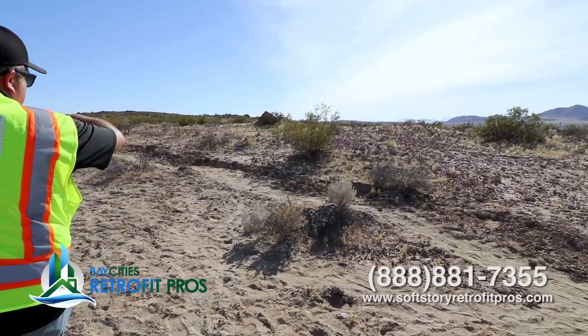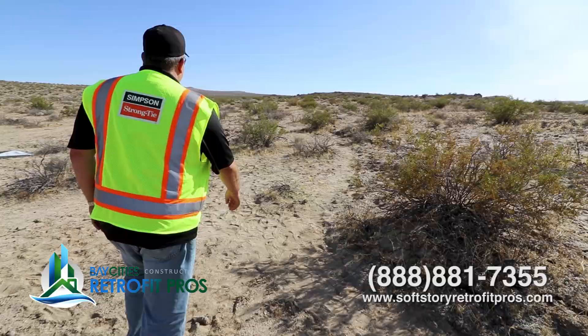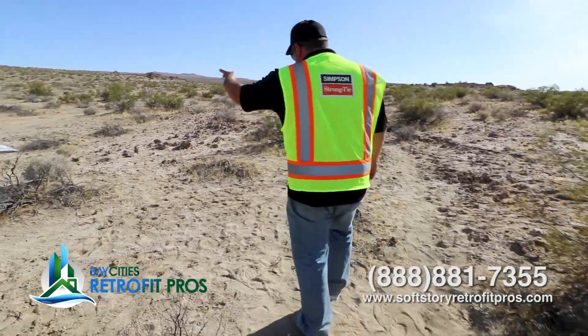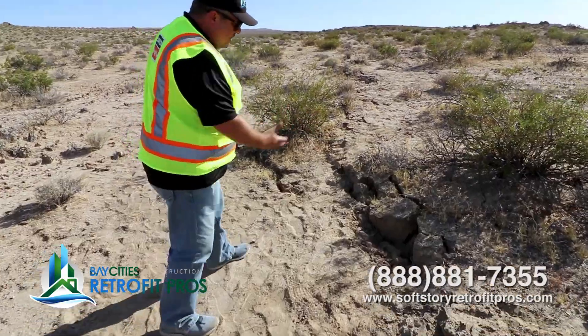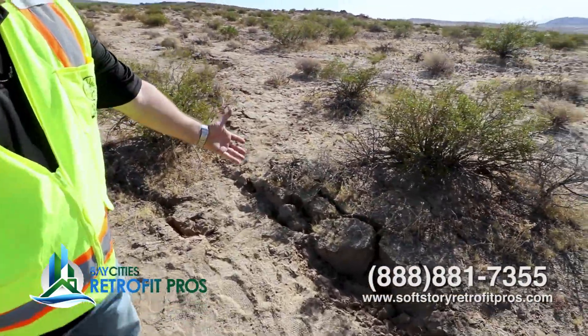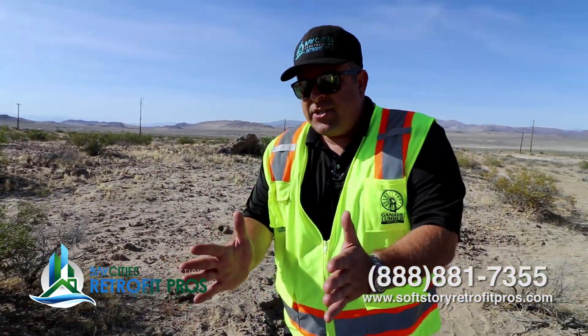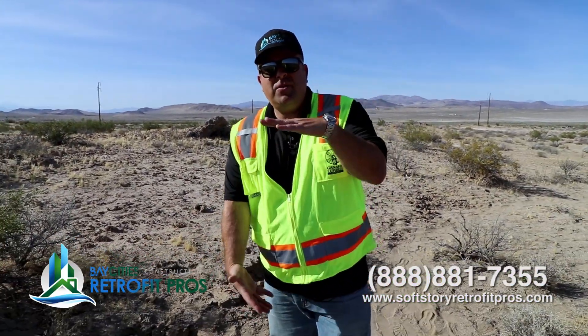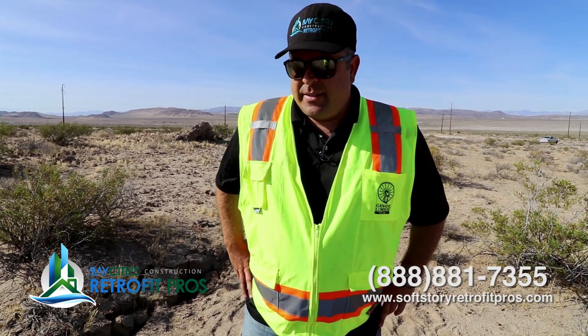On that section there, it looks like there's actual displacement — like one part dropped. I would imagine the USGS put these markers out for satellite reference. Look at the amount of material that got moved there. The average foundation is only six inches thick, maybe two feet tall. This really requires a lot of thought in our work, both from the engineering side and the installation side.